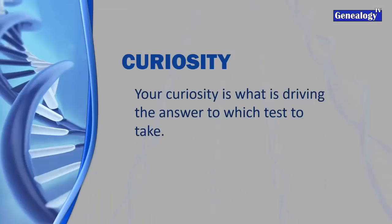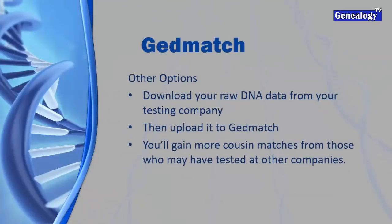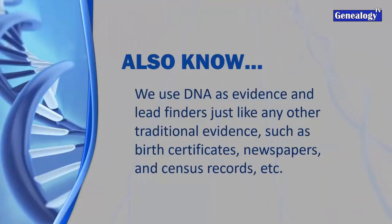Your curiosity drives which test you take. You can always upload to GEDmatch to capture more cousin matches. If you test at Ancestry and aren't finding what you need, go to Ancestry, download your raw data as a zip file - don't unzip it - and upload it to GEDmatch. This lets you find cousin matches from other testing companies. Also know that we use DNA evidence only as a lead finder, used in conjunction with traditional evidence such as birth certificates, newspapers, and census records.